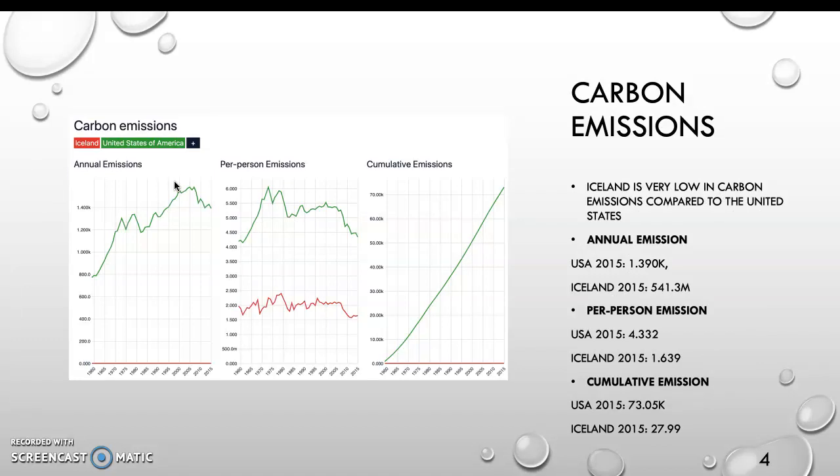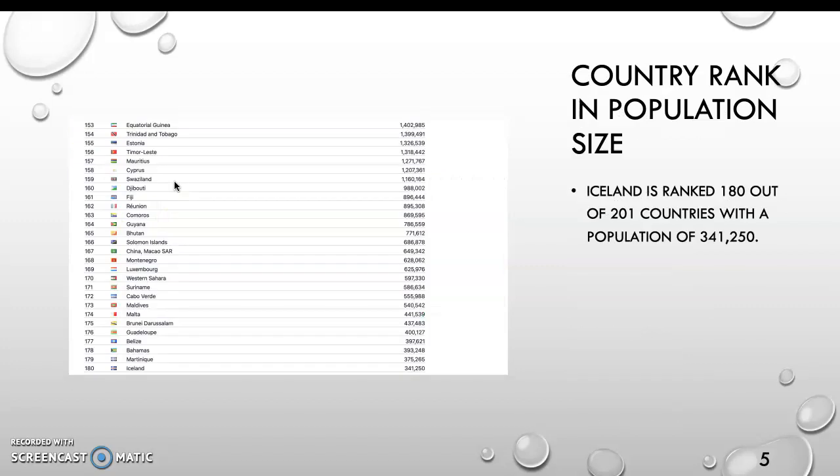Iceland is very low in carbon emissions compared to the United States. The annual emission is 541.3; the per person emission for Iceland is 1.639. The cumulative emission for Iceland is 27.99. Iceland is ranked 180th out of 201 countries with a population of 341,250.